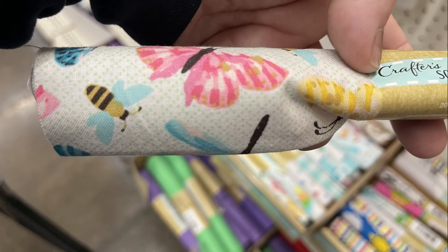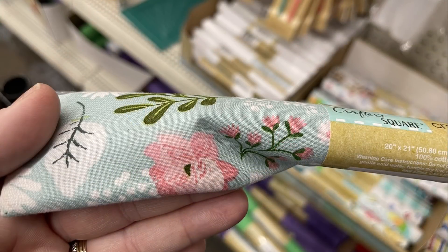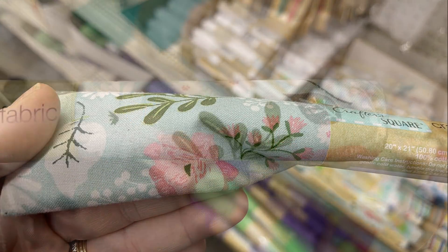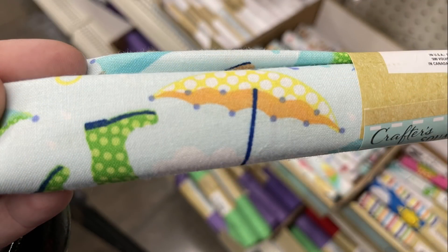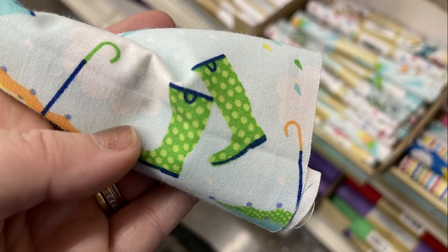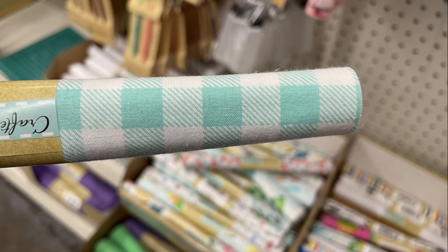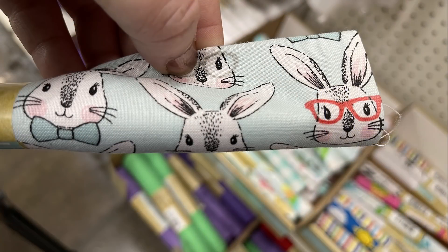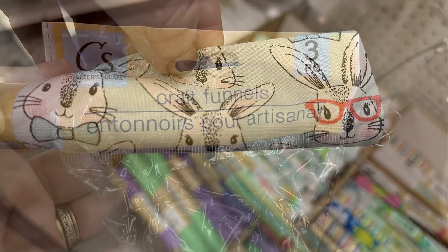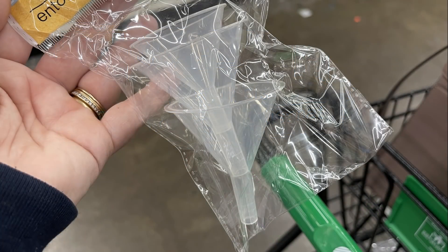They also had one with different butterflies and bumblebees, the repeat paw print, one with flowers on a light blue background, one with umbrellas and rain boots and raindrops, flowers in pinks and blues, buffalo plaid fabric, and one with bunnies wearing bow ties and glasses. They also had Crafter's Square funnels — you get three in a pack in three different sizes, which was the first time I'd ever seen those.